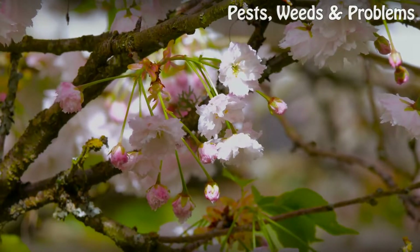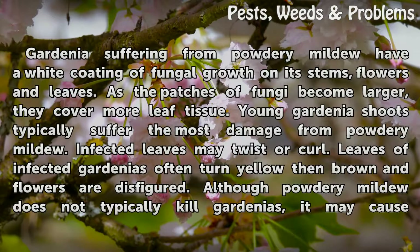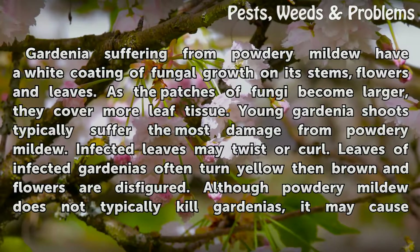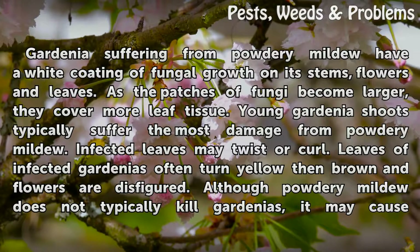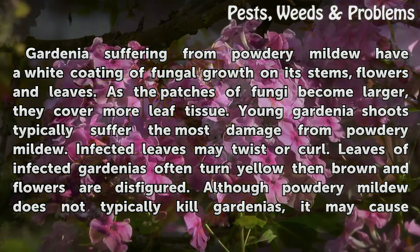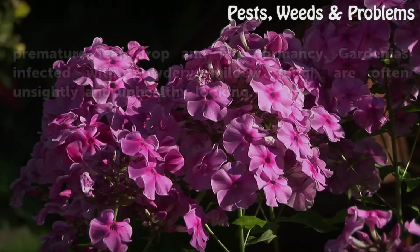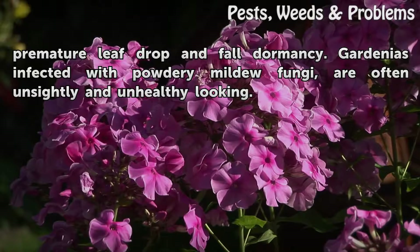Symptoms: Gardenias suffering from powdery mildew have a white coating of fungal growth on their stems, flowers and leaves. As the patches of fungi become larger, they cover more leaf tissue. Young gardenia shoots typically suffer the most damage. Infected leaves may twist or curl, often turning yellow then brown, and flowers are disfigured. Although powdery mildew does not typically kill gardenias, it may cause premature leaf drop and fall dormancy, leaving plants unsightly and unhealthy-looking.